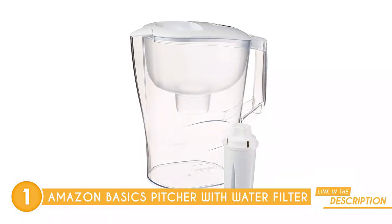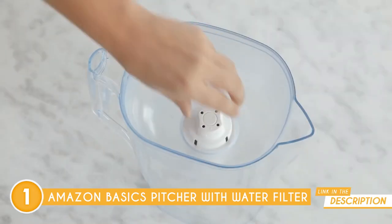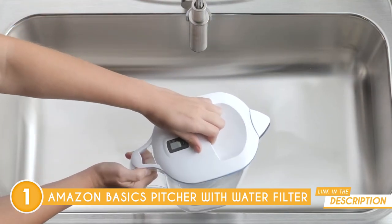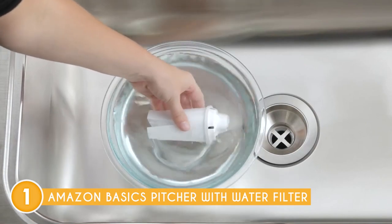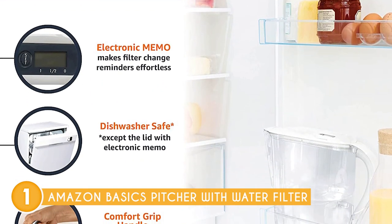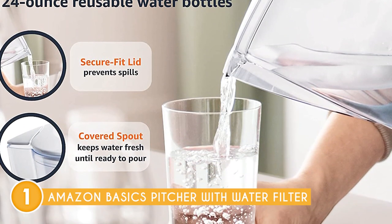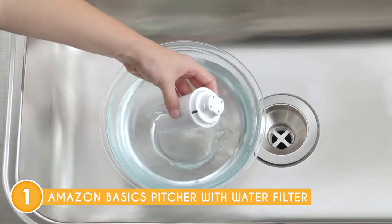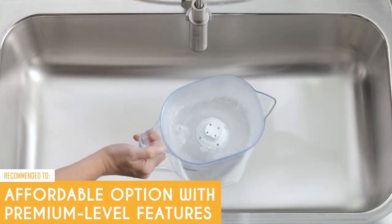Design-wise, the reservoir and filter jug are made of strong, BPA-free plastic, so they can be used for a long time. Additionally, it has a capacity of 10 cups or 80 ounces, which is sufficient for a family of varying sizes. Cleaning the water filter pitcher is incredibly easy compared to many other water filter jugs. You have the option to either wash it in the dishwasher or by hand using warm soapy water. For regular cleaning, the dishwasher does a great job. However, when it comes to replacing the cartridge, it's recommended to hand wash it for optimal maintenance. Just a heads up — you'll always have to leave a small amount of water in the pitcher to prevent the filter from drying.